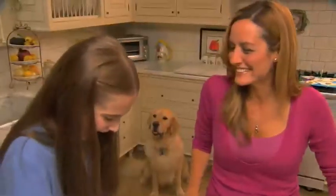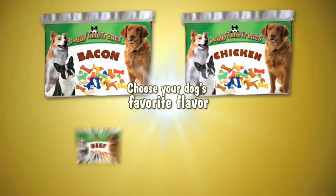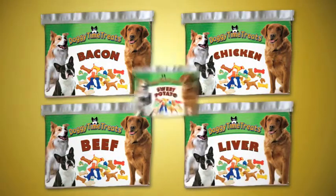Doggy Time Treats come in five great flavors dogs go crazy for: Sizzlin' Bacon, Lickin' Chicken, Barkin' Beef, Lovin' Liver, and Sweet Potato Treat.